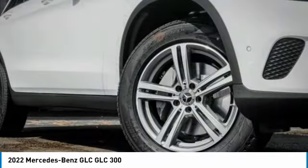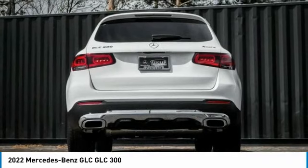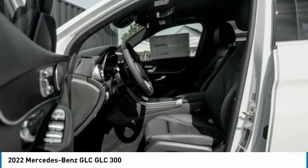Here are some of this vehicle's great options: rain-sensing wipers, electronic stability control, rear spoiler, power lift gate, brake assist, traction control, remote keyless entry, speed control, four-wheel disc brakes, and rear fog light.